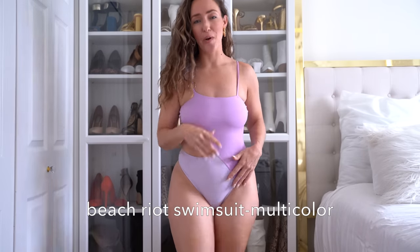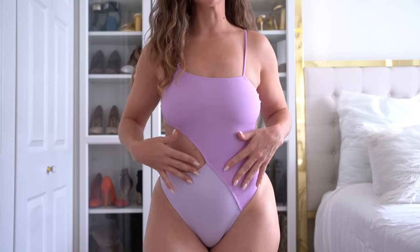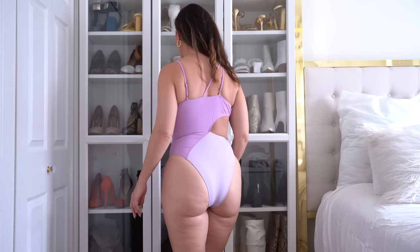Next I am in a two-toned purple one piece with a super cute metal detail strap on my right-hand side. I love this suit — usually I do not like cutouts on the side but this one is high enough where it's like a high-waisted bottom on me, so I'm okay with it. I love the lighter and darker purple tones and the more unique silhouette. However, the bottoms are rolling in on me a little bit more than the others, so this one may not be completely wedgie proof.